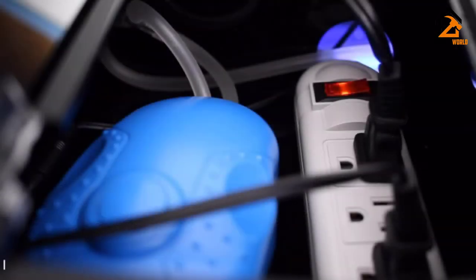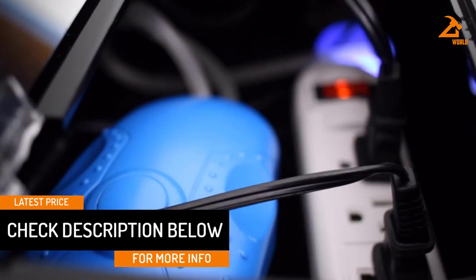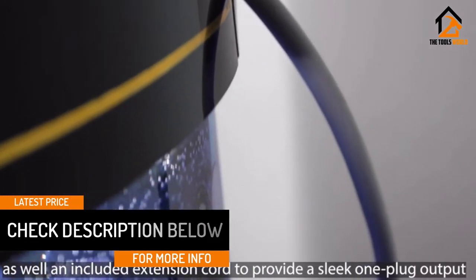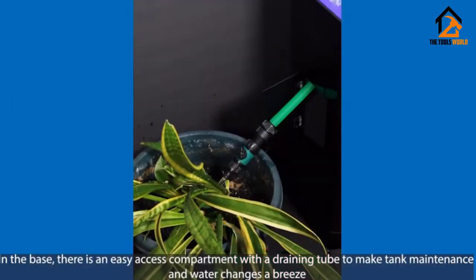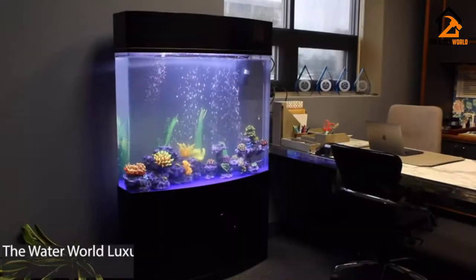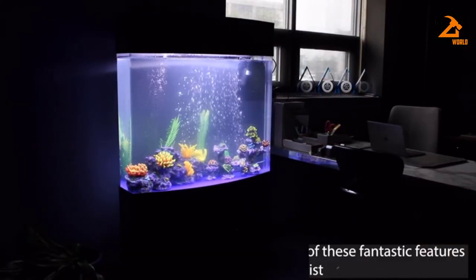Whilst you might be looking at the large, heavy-looking top cover and thinking how am I going to get that off to feed my fish — don't worry, as there is a separate compartment in the cover that opens up so you can feed your fish through it. You can also use this compartment to add any additional water you need to your tank. The price may look a bit steep, but for all that you get included it works out as being very reasonable. The display table itself adds massive value to the aquarium — very rarely do you get a perfect fit like it.